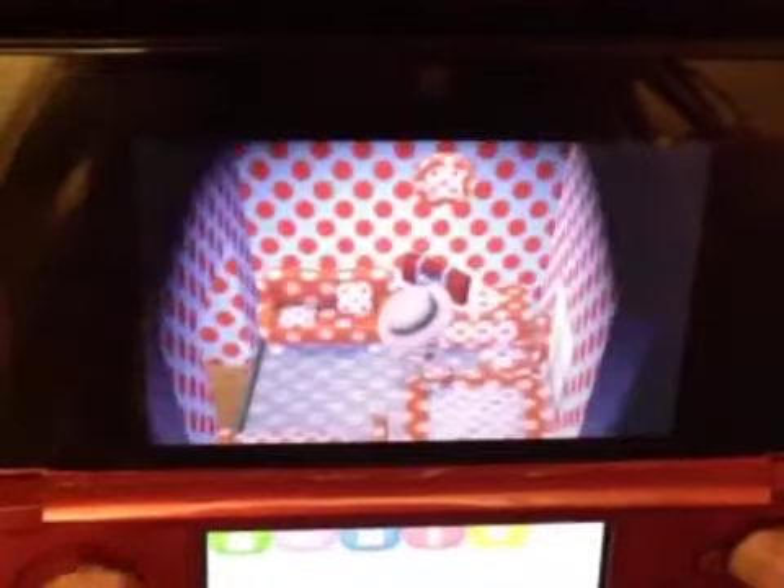Let's go into my polka dot room which I recently made. It's very red and spotty — lovely polka dot couch. The song in here is KK Marathon, and the song in my spooky room is Hypno KK — oh my god, it's so scary.